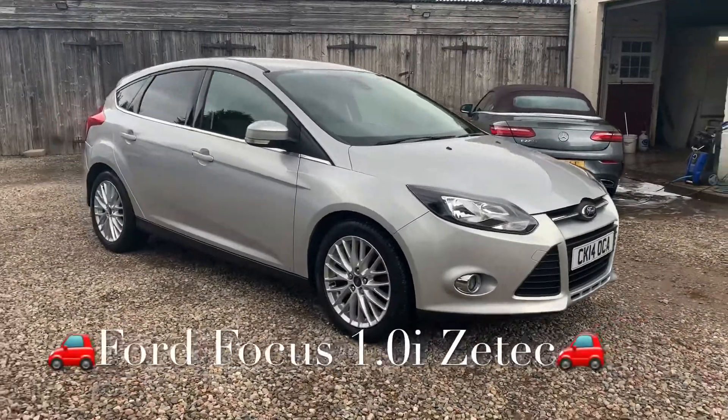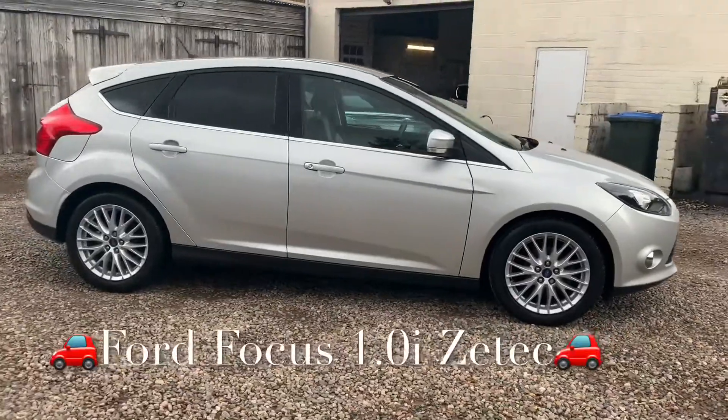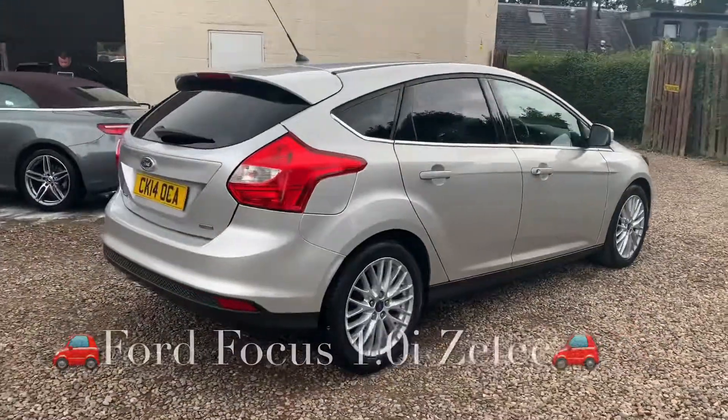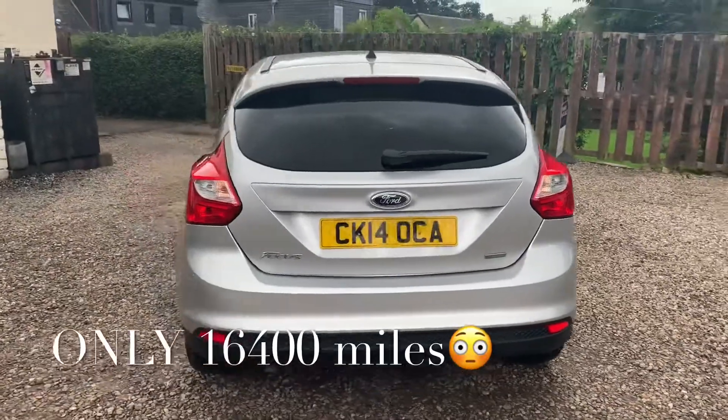We've got a Ford Focus one-litre turbo engine. The specification on this model is the Zetec specification. The mileage is wonderful — it's only sixteen thousand four hundred and fifty-three miles, and it's guaranteed mileage.